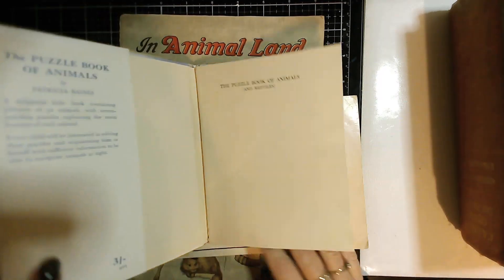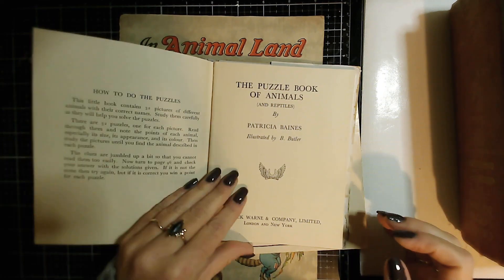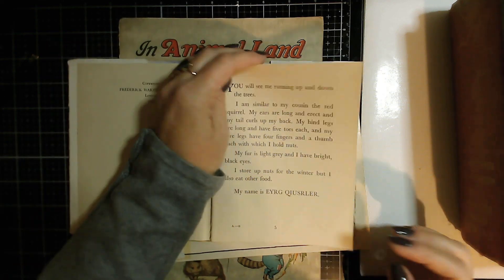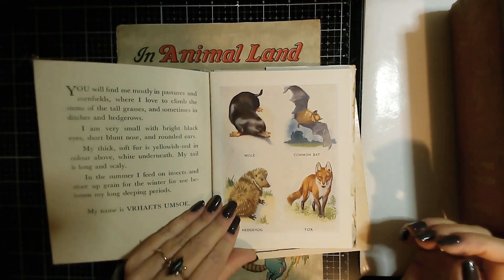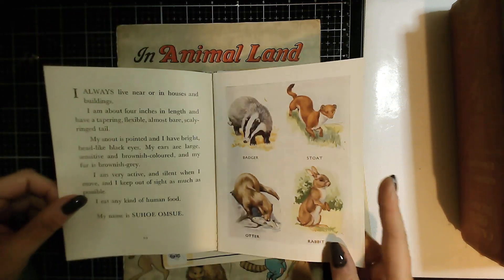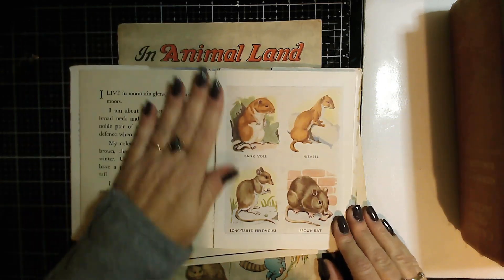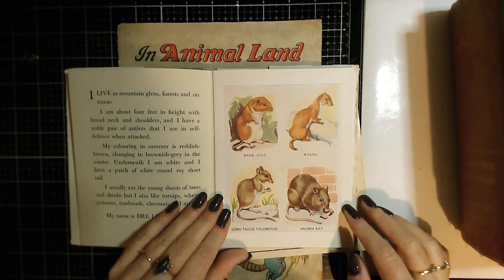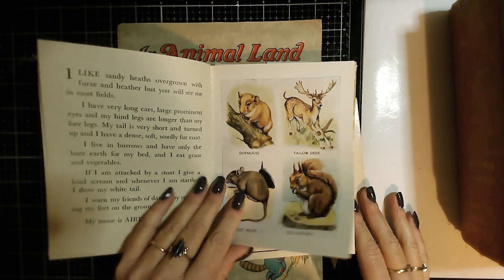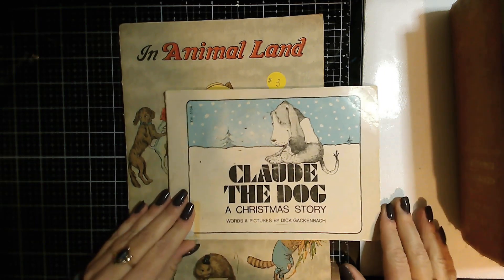This is a puzzle book of animals — I paid three dollars for this one. It's from 1949, and I loved the art of the animals in here. The print is very big but the animal illustrations are beautiful. I figured these would make really nice embellishments for an animal journal of some sort — beautiful pictures, 1949. Three dollars — score!